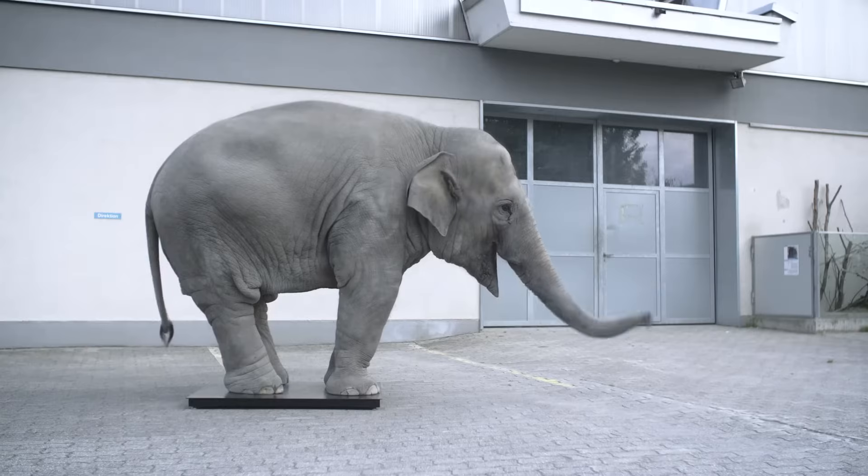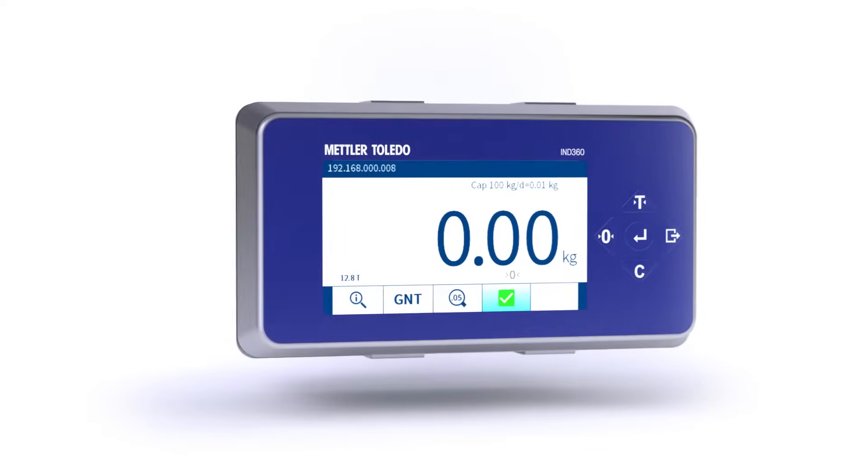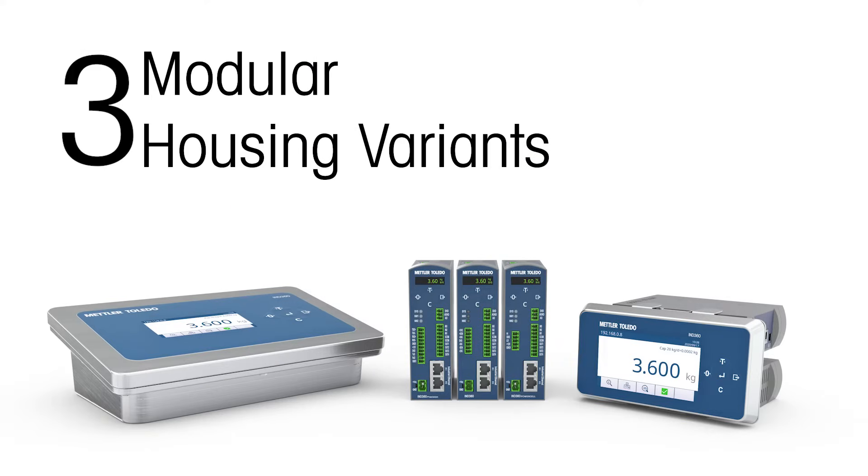Weigh it all, and sometimes even more. IND360 is also flexible in design. With three different modular housing variants, you are not limited by the environment or connectivity requirements of any project.